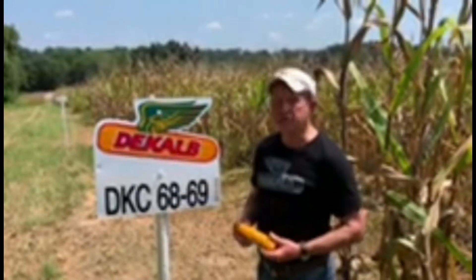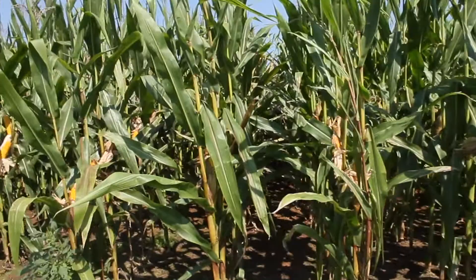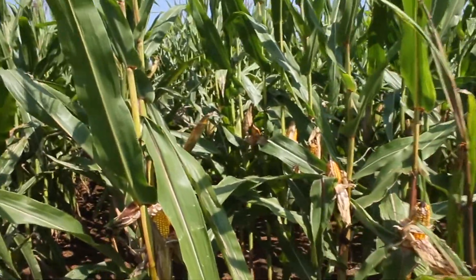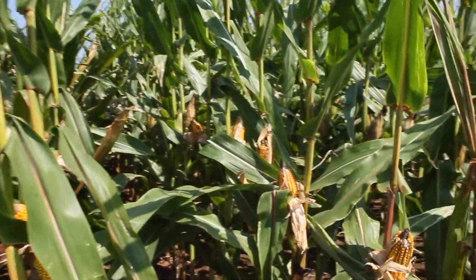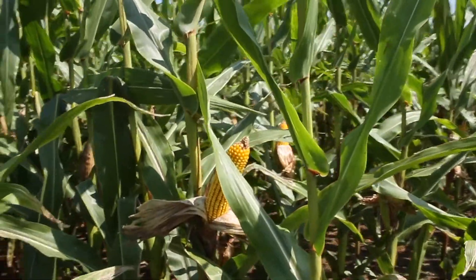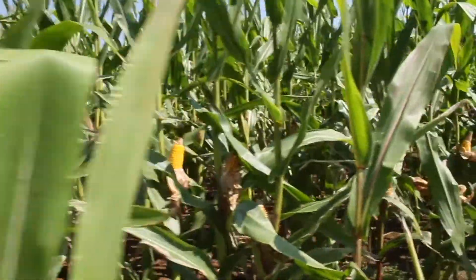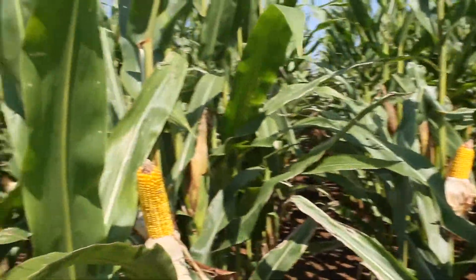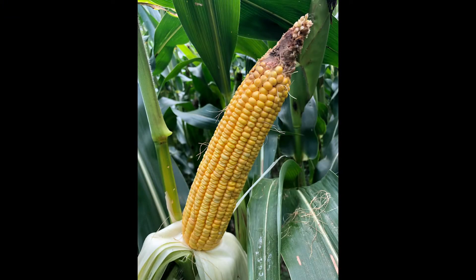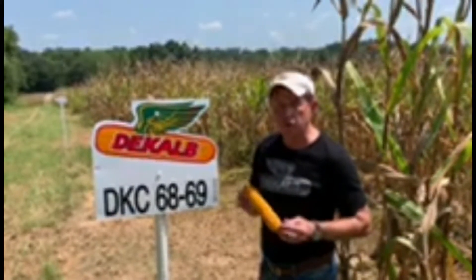Our next Decaf is Decaf 6869. It's a 118-day corn with good emergence, good drought tolerance, and very good test weight. When it comes to diseases, it has very good resistance to northern and southern leaf blight and really good resistance against gray leaf spot. This is a corn you want to place on your average to above-average ground. Decaf 6869 is a good, robust 118-day corn with strong yield potential.